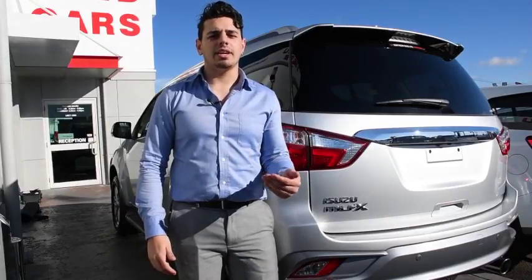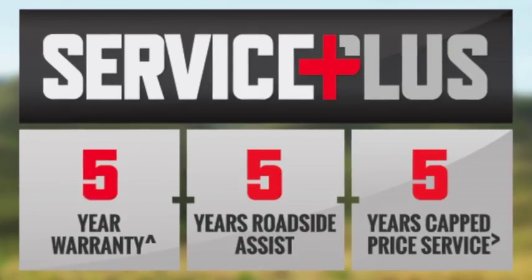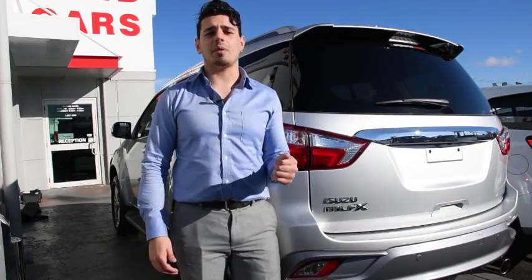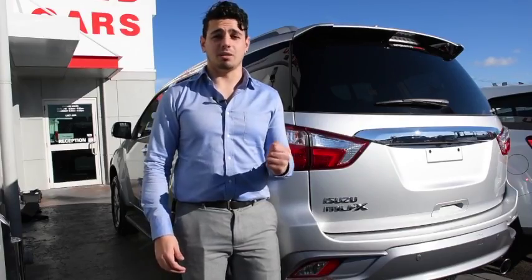Thanks to its five-star ANCAP safety rating, the MU-X comes with a 555 Service Plus warranty. That's five years warranty, roadside assist and cap price servicing. Now that's unbeatable.